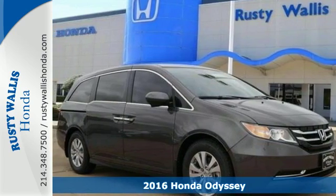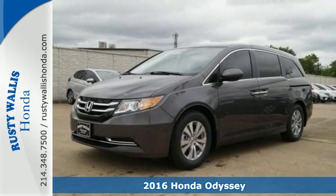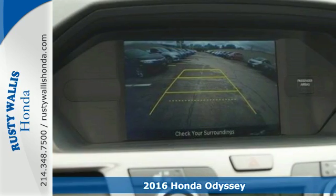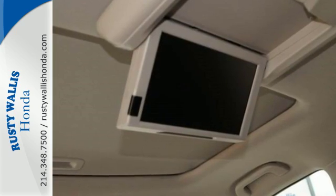Here's a 2016 Honda Odyssey — the ultimate people mover with extreme flexibility. There's room for up to 8 people in this smart, family-friendly, and aerodynamic machine.